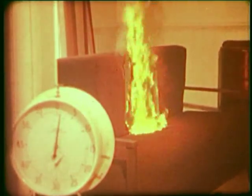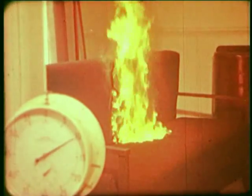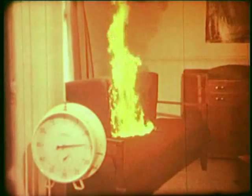After one minute, the temperature at ceiling level is 300 degrees Celsius. It may not look like it, but this fire is now out of control. The best thing a homeowner could do now would be to close the door and get everyone out of the house.